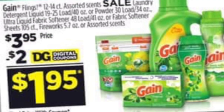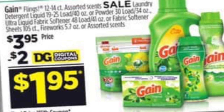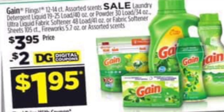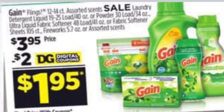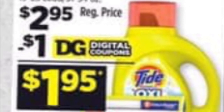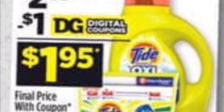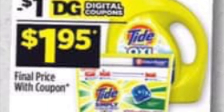Siguiente producto que va a agregar es un producto de Gain a $3.95, que está en oferta esta semana. Para este producto tenemos un cupón digital de $2 — puede comprar solamente un producto de estos. Tiene disponibles el Gain Flings, Gain Fireworks, el suavizador de ropa, el jabón detergente o las toallitas. También va a comprar el jabón detergente de Tide, Oxy, o también los pods, si prefiere esos, a $2.95 y va a usar su cupón digital de $1.